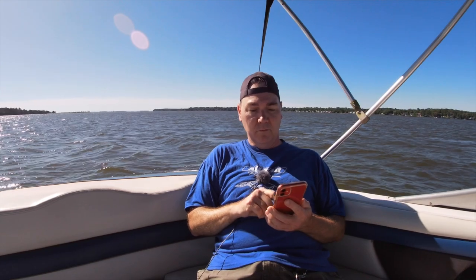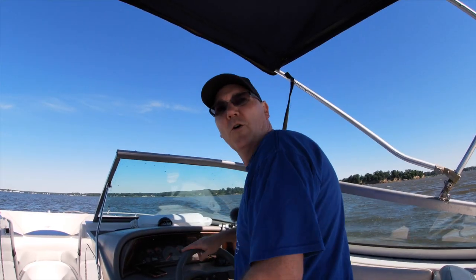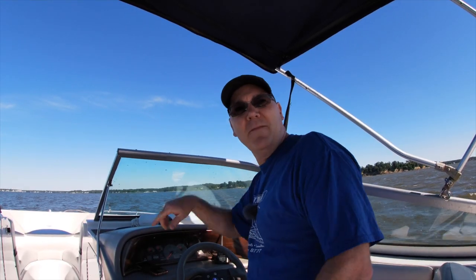Do me a favor, throw a fender over the port side of the transom. What? I said throw a fender over the port side of the transom. Could you man the helm real quick so that I can check the bilge? Please, man the helm real quick so I can check the bilge.